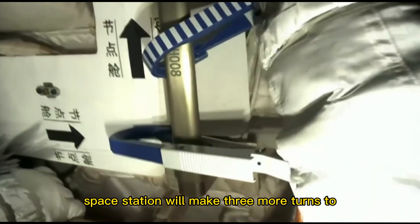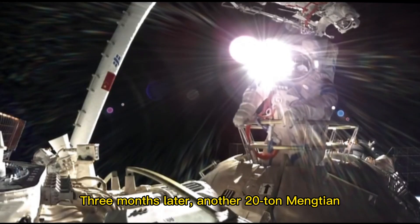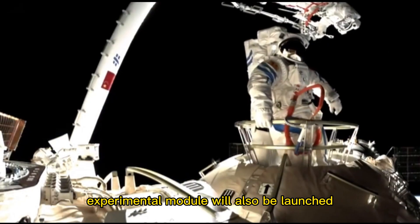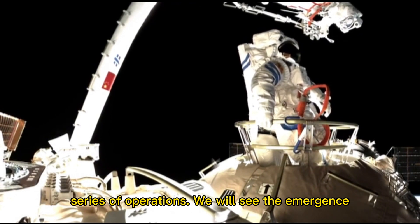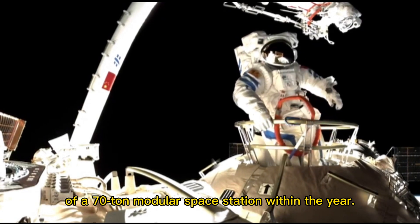Finally, the space station will make three more turns to return to its normal flight attitude. Three months later, another 20-ton Mengtian experimental module will also be launched into orbit. Astronauts will repeat the above series of operations, and we will see the emergence of a 70-ton modular space station within the year.